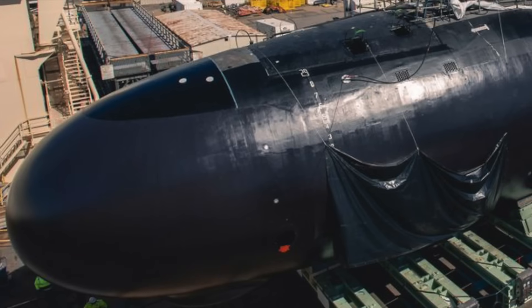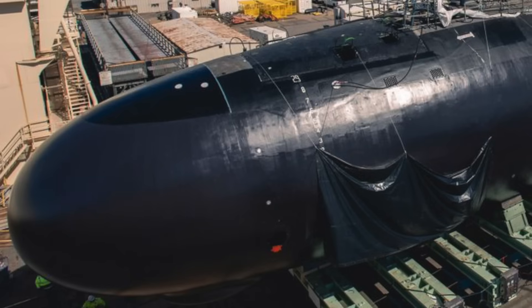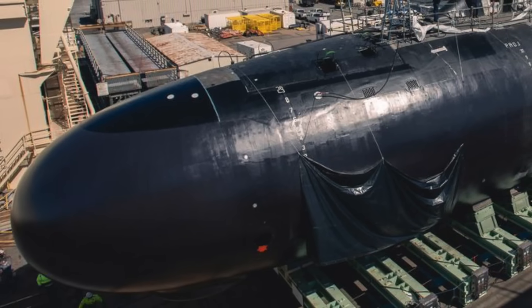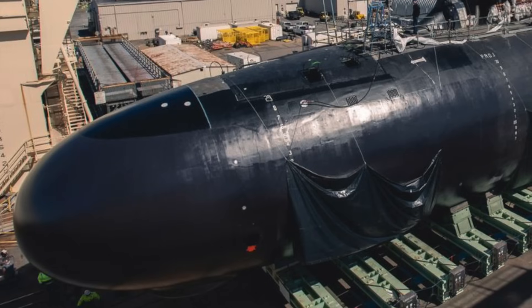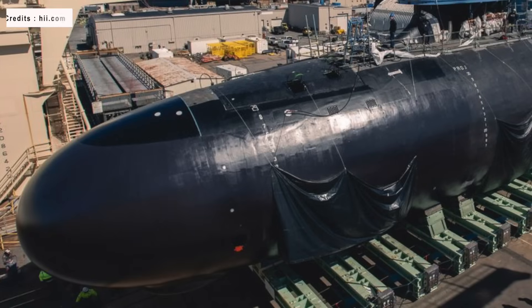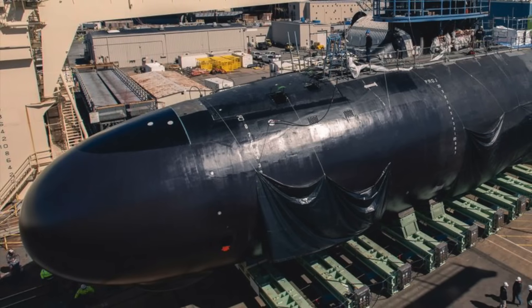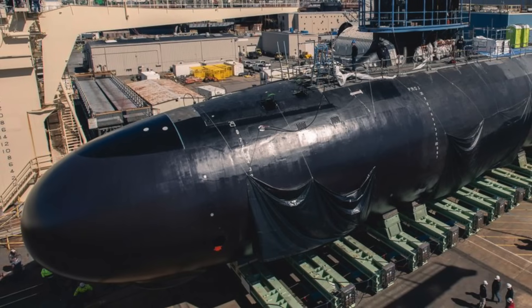The Virginia-class, also known as the SSN-774 class, comprises nuclear-powered fast-attack submarines currently utilized by the United States Navy. They are specifically engineered to excel in a diverse range of maritime operations, spanning from open-ocean endeavors to littoral missions. Their primary objective encompasses the neutralization of enemy surface combatants and submarines, while their secondary function involves the execution of land-attack missions.